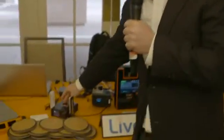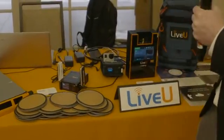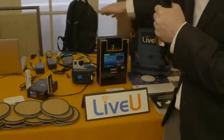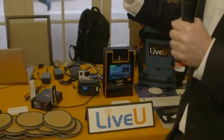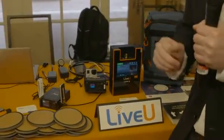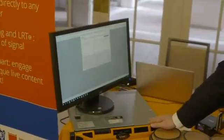Let me walk you through the products we've got here. That's the LiveView Solo — it's going to go direct to your YouTubes and your Facebooks. But the LU200 and the LU600, they're going to go first to LiveView Central Cloud. From there, you can go to multiple CDNs or you could stream directly to your LiveView LU2000 server.